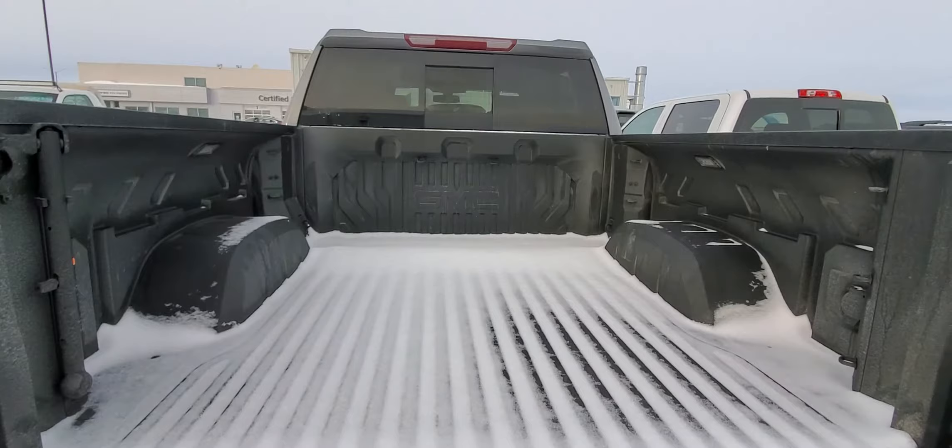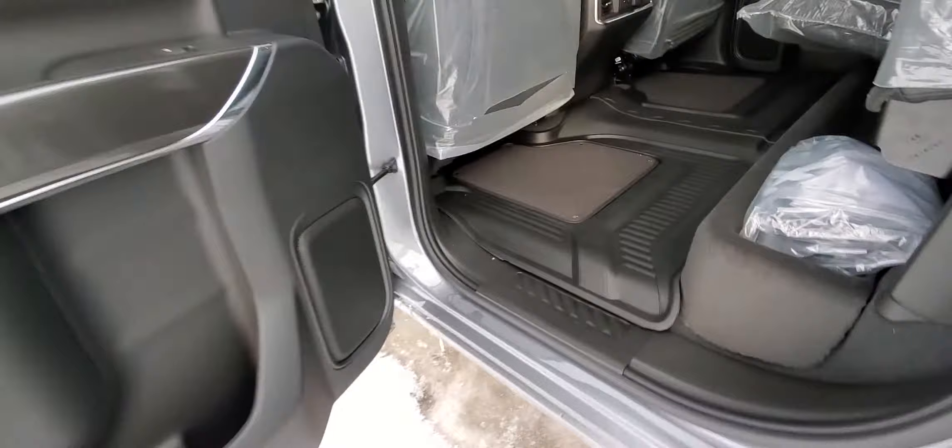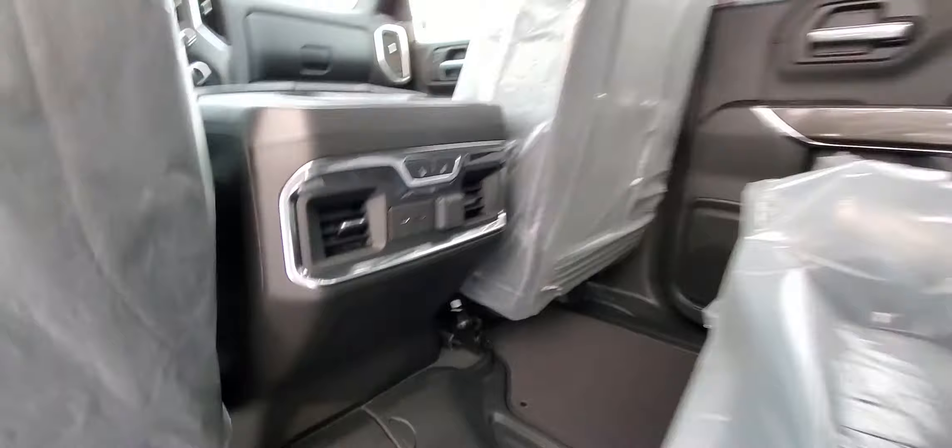Most durable truck bed in the industry. Still pre-PDI, so we got to put some boards and flaps on there. I love that it's got these all-weather floor liners. Heated back seats. All the storage.